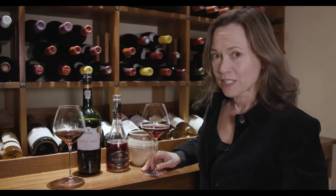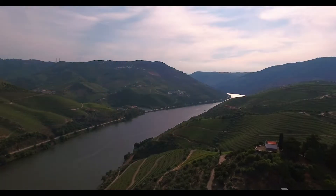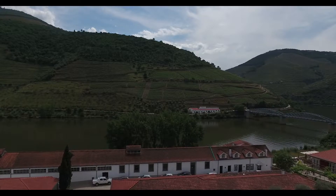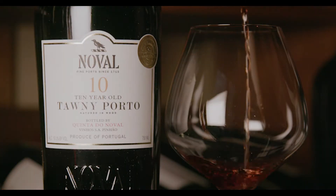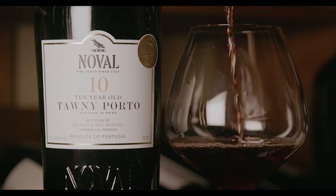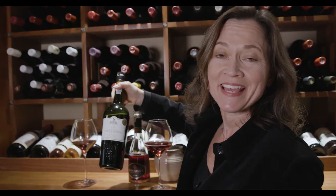From really unique to really traditional, we have a Tawny Port from the Douro region of Portugal, where the grapes cling to these steep hillsides — it's unbelievably beautiful, breathtaking. You'll see this listed as Noval 10-Year-Old Tawny Porto. That means the average age of the wines in the blend is 10 years.